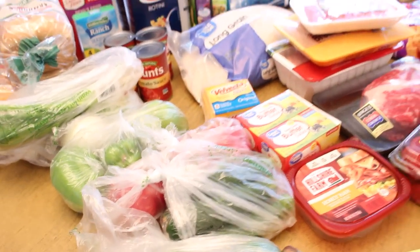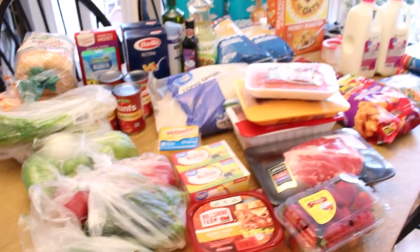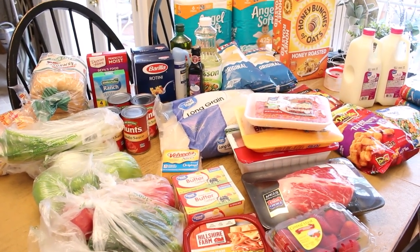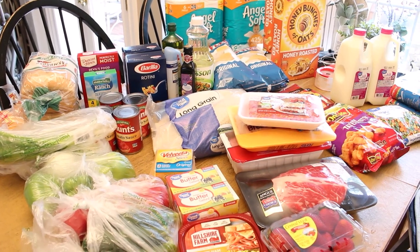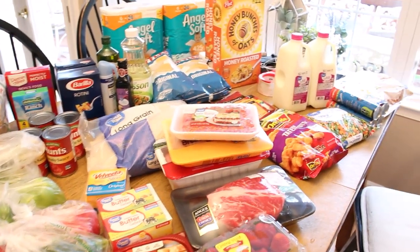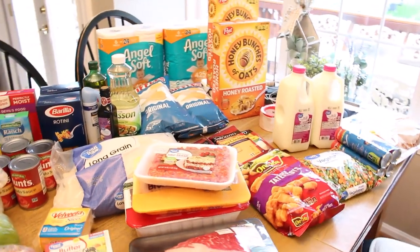That is everything I picked up at Walmart today, and like I said this should last us for easily two weeks if not a little more. I just want to say I am so grateful for all those grocery store workers who make it possible for us to order our groceries online and come pick them up or have them delivered.